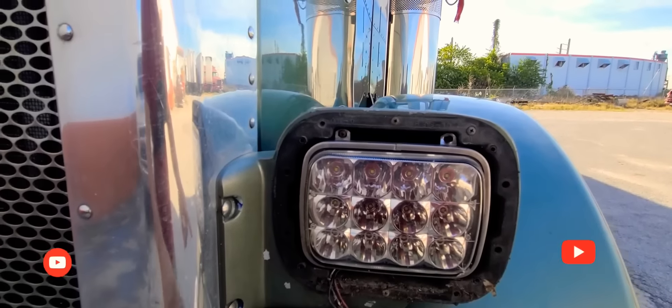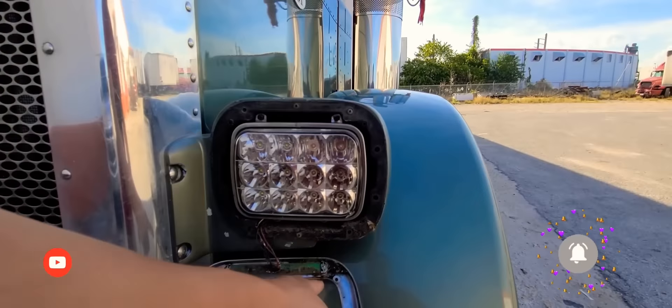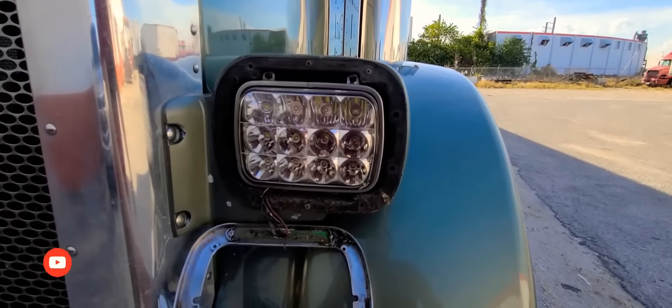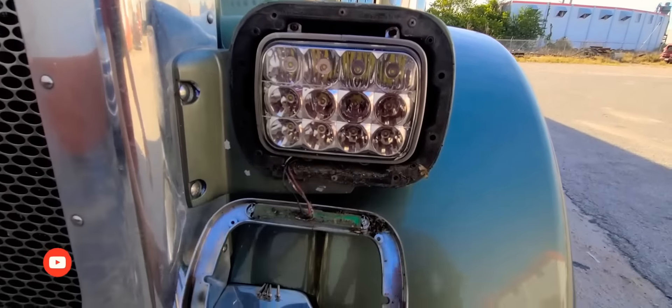Wow, look how nasty this is — look how dirty it gets down there. Even the LED strip down here, look how dirty it gets. I'm going to be cleaning all that out.